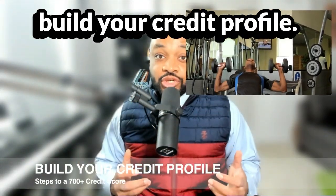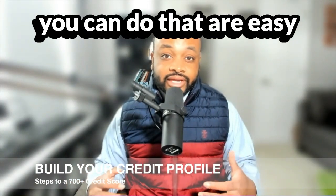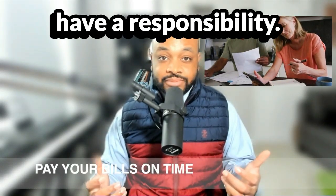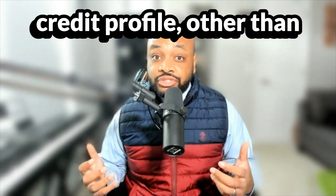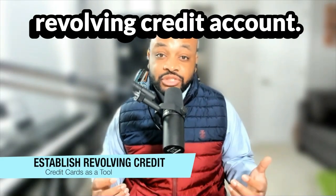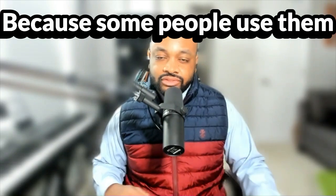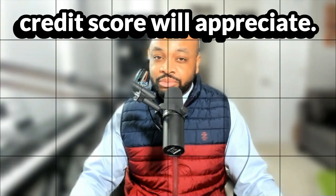The second step is to build your credit profile. There are certain things you can do that are easy to build that credit profile. One thing you can do is pay your bills on time. If you have a bill, you have a responsibility — pay it on time. An easy way to build your credit profile, other than paying bills on time, would be to establish a revolving credit account. Revolving credit accounts typically come in the form of credit cards, but some warnings about credit cards, because some people use them more aggressively than your credit score will appreciate.